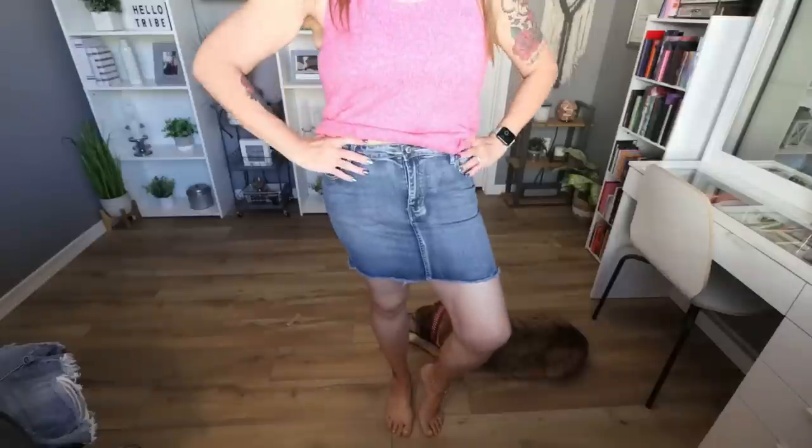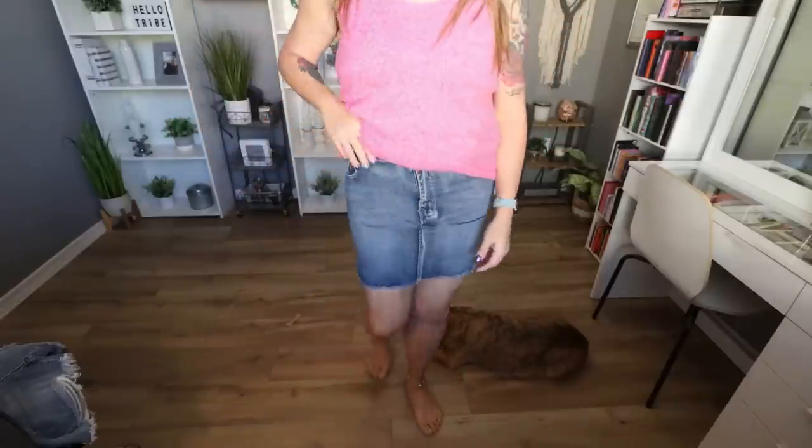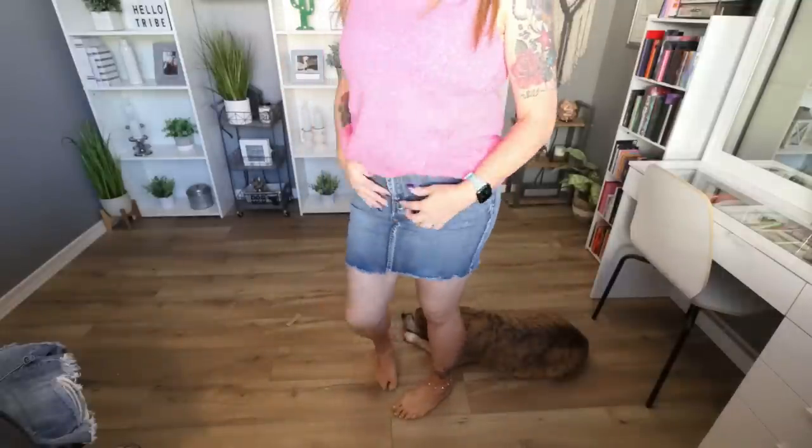I decided to pair this cute tank top with a denim skirt. I've always wanted a denim skirt but just didn't feel comfortable wearing one before I lost my weight. Now that I've lost my weight, it's time to really rock all the cute denim. This skirt has some stretch in it. I love the length — not too short, not too long, the most perfect flattering length. It has a tiny bit of distressed hem but no other distressing. This is the high-waisted raw hem denim skirt at $14.49, coming in sizes extra small through large. I have mine in a large, and with the stretch it would even fit an extra large.